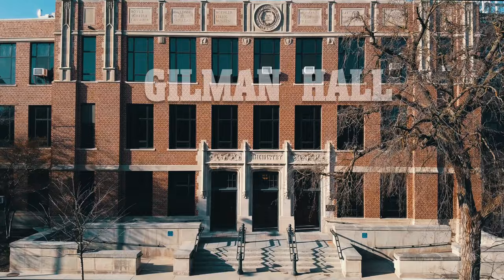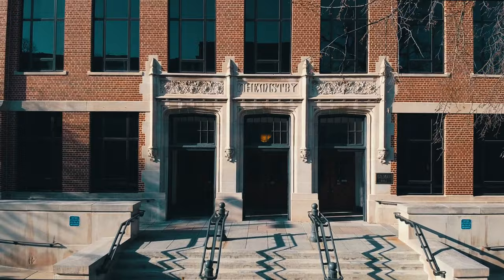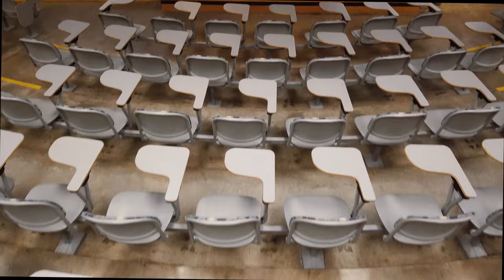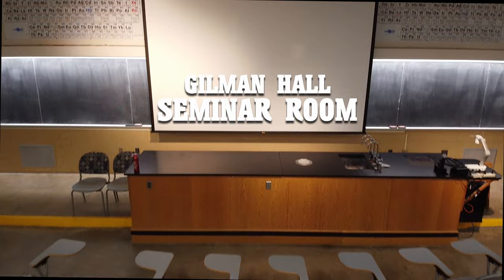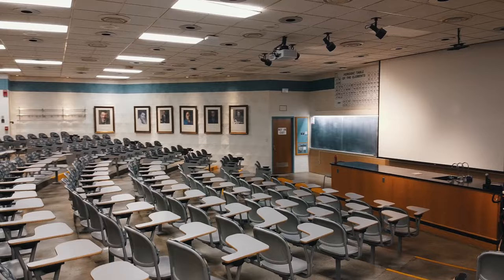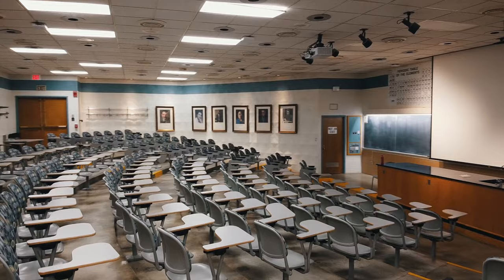Gilman Hall is the older of our two major chemistry buildings. Gilman Hall is home to the main chemistry offices that house the chair and a number of our support staff in the department. Gilman Hall also houses our main chemistry seminar room where visiting seminar speakers present seminars on a weekly basis.